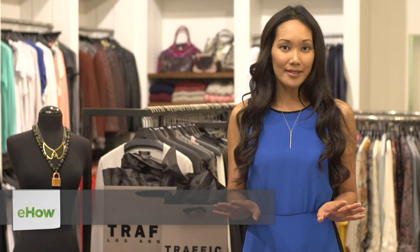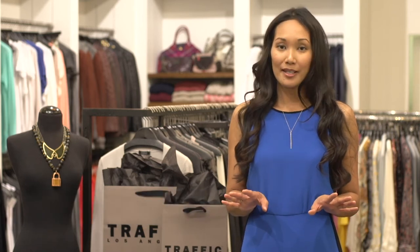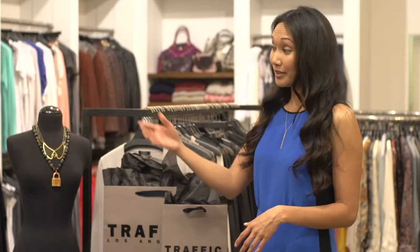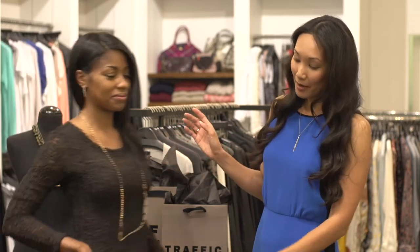The great thing about a brown dress is that it's a really neutral palette, so depending on your mood or occasion you can basically wear any kind of jewelry you want. No matter if you're wearing a bohemian maxi dress or even a really sexy lace number like I have on my model today, any jewelry will work.